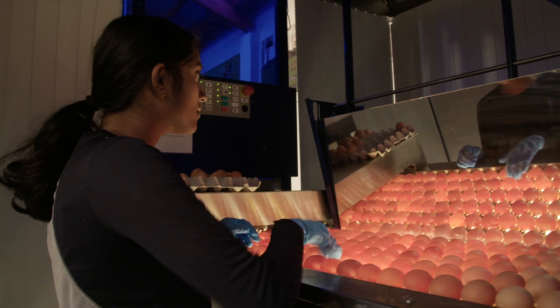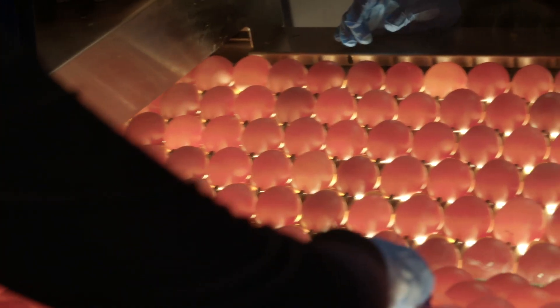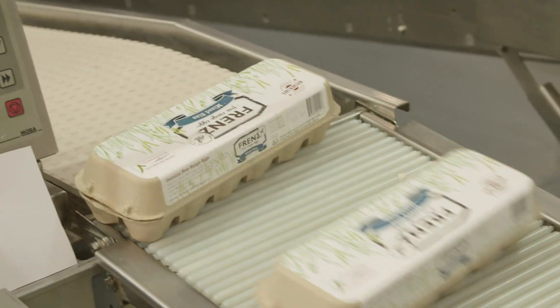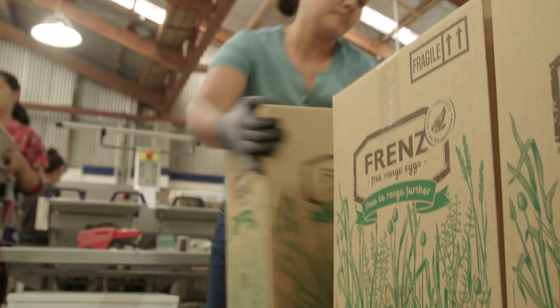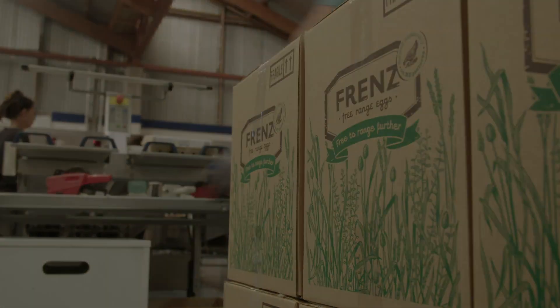What we've been able to do by adding mussels into what's already a great product is exceptionally exciting. The environment wins because we're not putting waste back into the ocean. We send the eggs overseas and we bring back export dollars. It's a win-win.